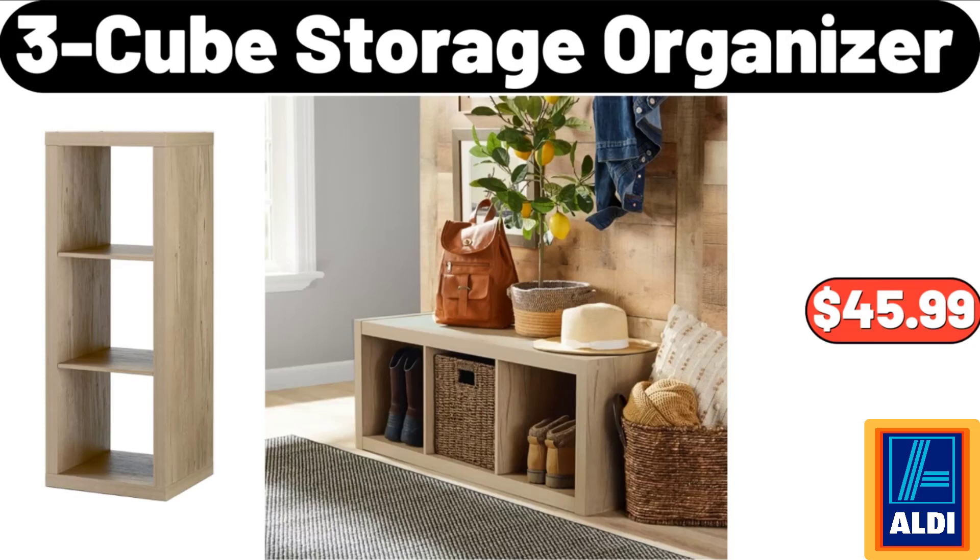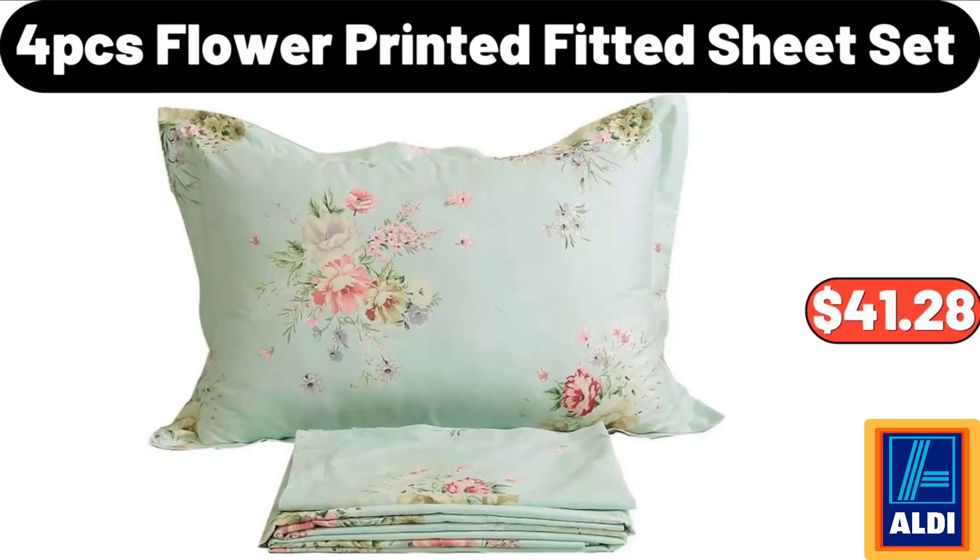3-cube storage organizer: $45.99. Friends, what do you think about the prices of the products? Are they too high? Please share your thoughts with us in the comments. 4-piece flower printed fitted sheet set: $41.28.